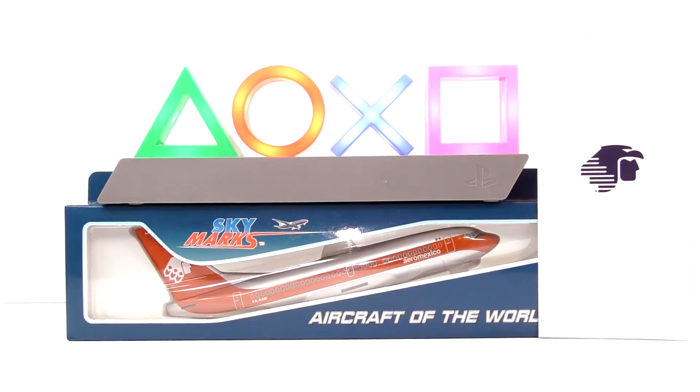I'm surprised that Skymarks made this. From what I heard, this one is limited edition, because back in 2014 I have never seen them sell this particular retro look of Aeromexico before. And in real life, I never saw this airplane coming into Chicago from Mexico, so I'm very surprised.